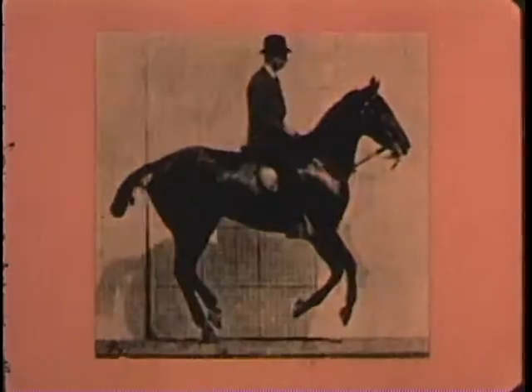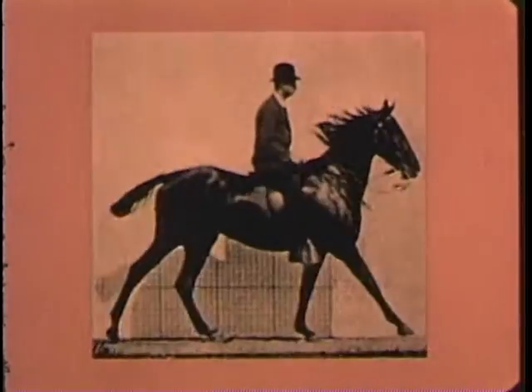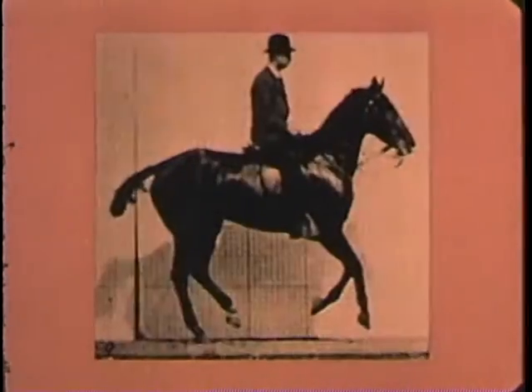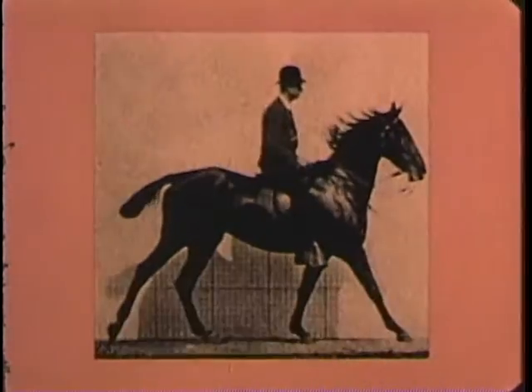They go back to faded photographs like these. For here, on a California racetrack in 1872, sequence photography was born.